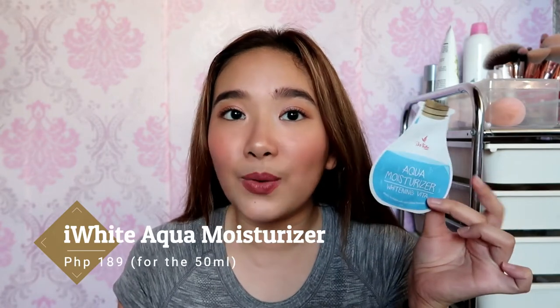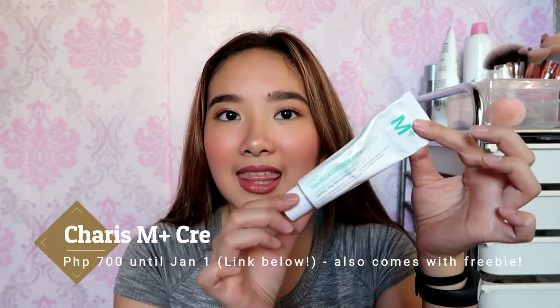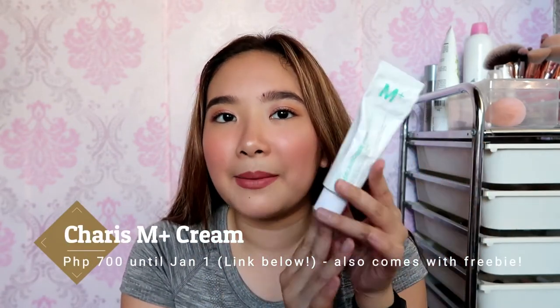For my moisturizer, my all-time favorite is the Eye White Aqua Moisturizer. I think I only used that at the beginning of the year when it was almost empty. For the second half of the year, what I've been loving and still am loving is the M Plus Cream from Karis. A little goes a long way with this — it's a really thick moisturizer, so if I use too much it just feels heavy on my skin. I just get a dot and spread it all over my face.